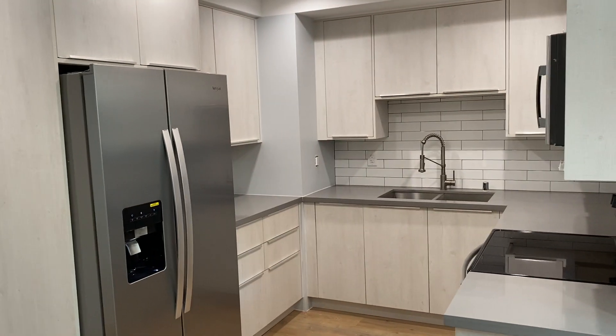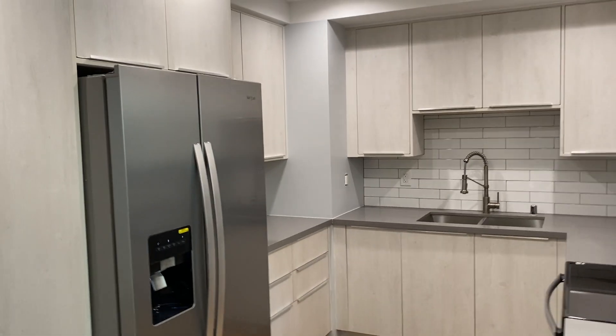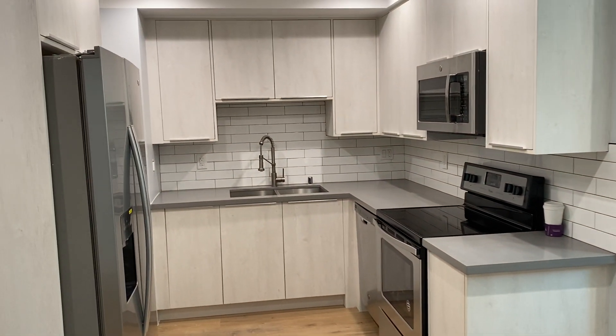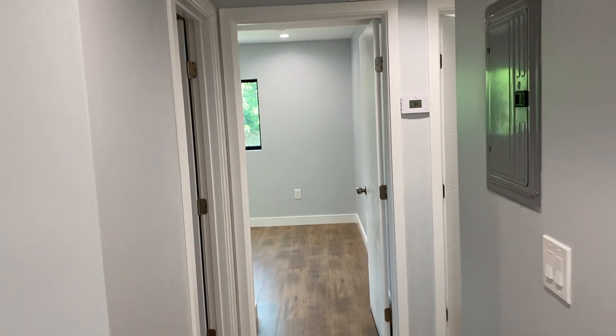All new appliances included: refrigerator, stove, microwave. These units are partially solar powered, so all the appliances are electric.